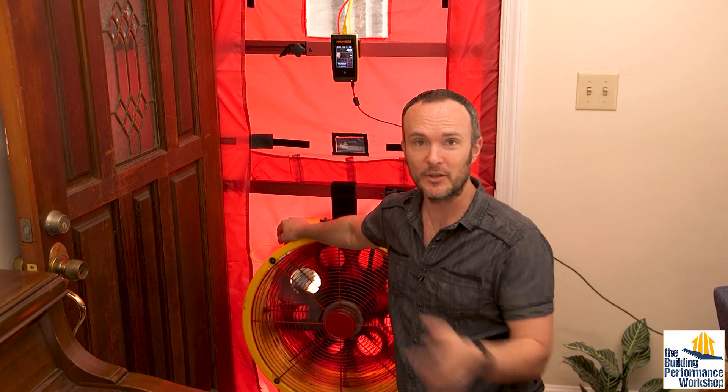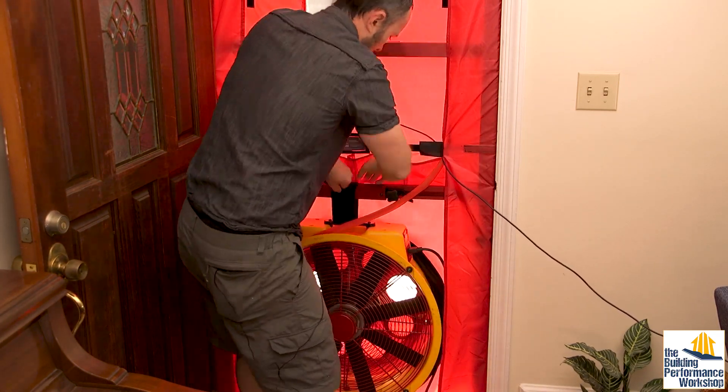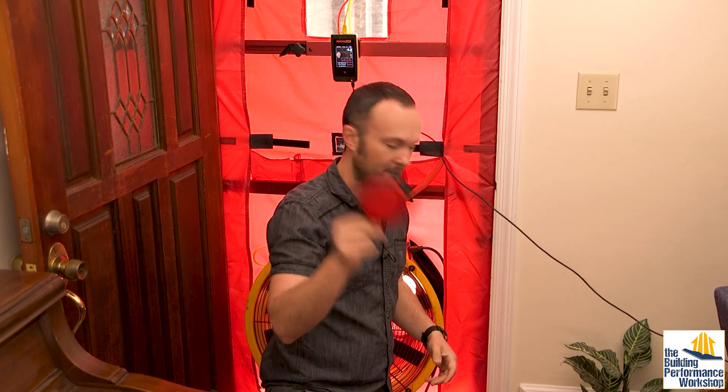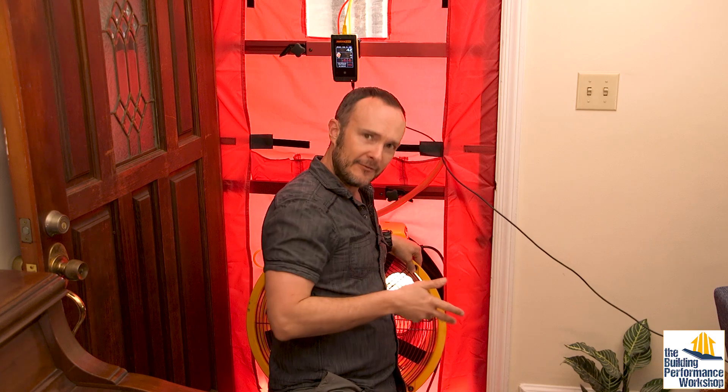200 CFM gave us basically the same result — no pressurization in the house at all that's noticeable by the gauge, and this is a very expensive gauge. So we need to jack it up. Let's go five times as much: 500 CFM. I needed to remove another ring from the blower door so I could move more air — this is called B2 configuration. I've got the fan flipped, obviously, because we're pressurizing the house.